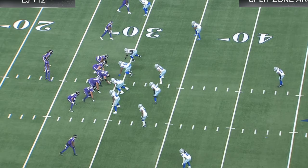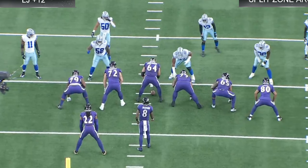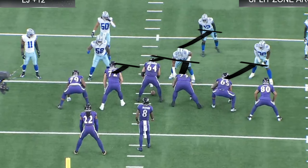Split zone arc — the premise is the O-line running inside zone. Depending on what Micah Parsons does, he may be the end man on the line of scrimmage. If he slides out, he's the end man on the line of scrimmage. Whoever steps in that gap, we take it. End man on the line of scrimmage, we leave. Lamar is going to read that person.